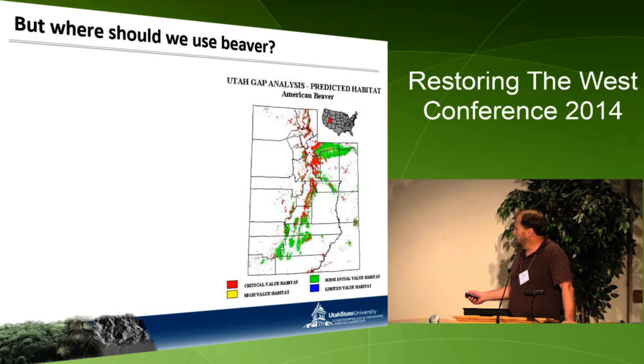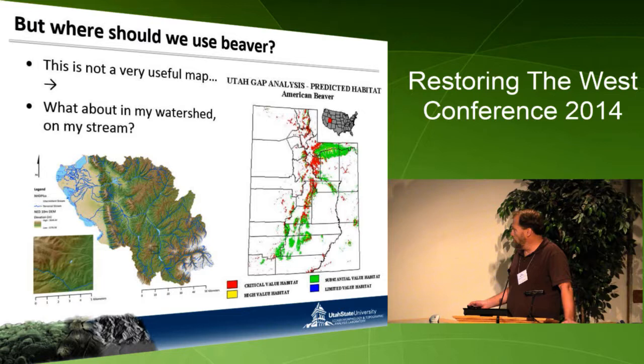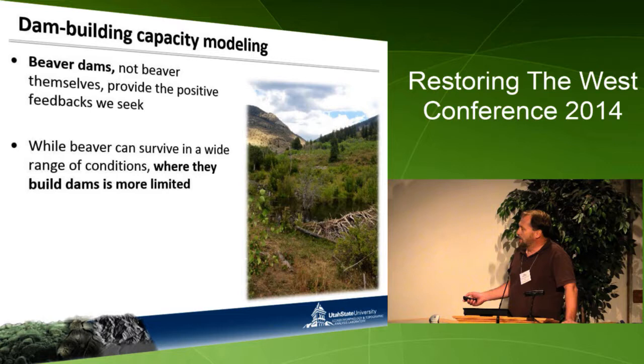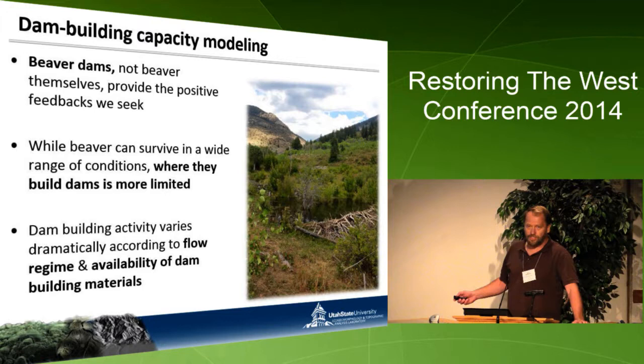We have maps based on predicted beaver habitat, with greens and reds showing critical and substantial value habitat. But I would argue this map is not very useful. We don't know at a watershed or stream level where beaver would work. More importantly, it's the beaver dams that are important, not the beaver themselves. Beaver exist in places like the Grand Canyon, but they're not building dams on big rivers. Where they build dams is much more limited — limited by flow regimes and the availability of dam-building material. This is where our model comes in.